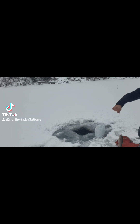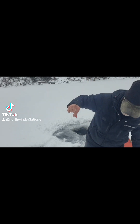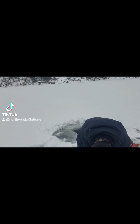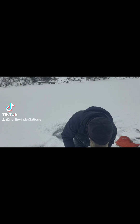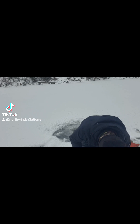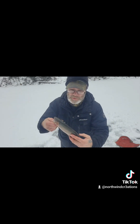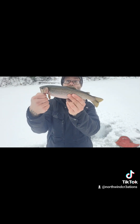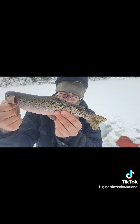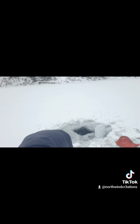There we go, guys — heck yeah, number two! Hold still baby, right on the top of the lip. I'll get that out. There we go — this one's a little bit bigger than the last one, guys. Nice! That's about a 13-incher.